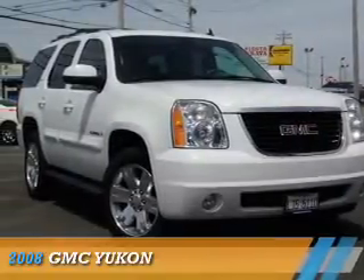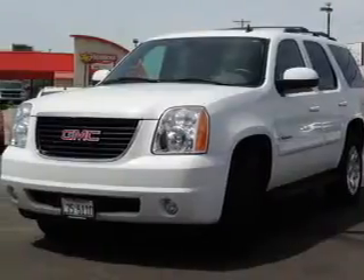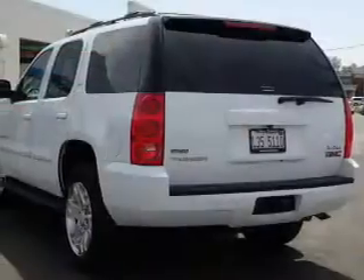Presenting the 2008 GMC Yukon. It's powered by 4-wheel drive, a 5.3-liter, 8-cylinder engine, and a 4-speed automatic transmission.